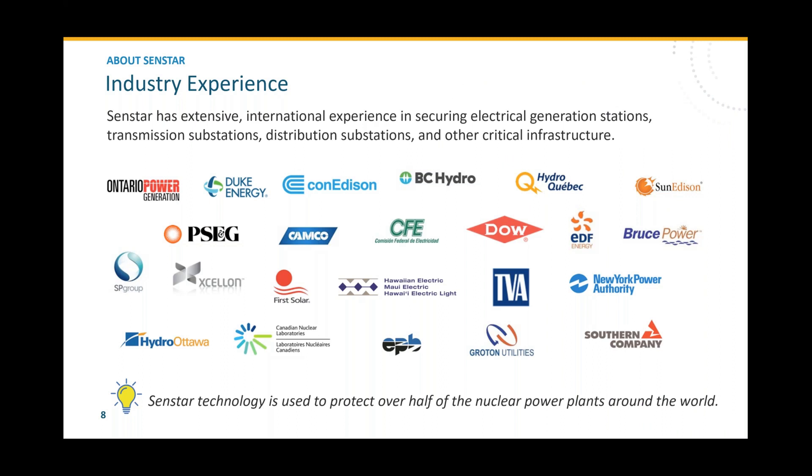We have decades of industry experience and have been honored to supply equipment and security solutions to some of the top names in the electrical generation and transmission field. There's a good concentration of North American names, but we also have experience in Europe, Asia, and the Middle East securing electrical facilities. One of our key facts is that over half of the nuclear power plants around the globe have one or more CENSTAR perimeter intrusion detection systems protecting them.